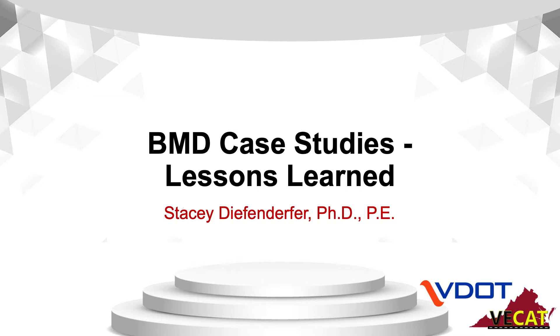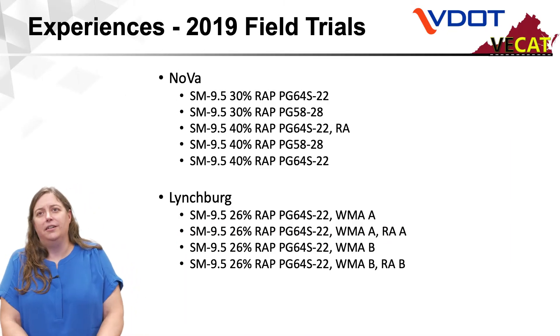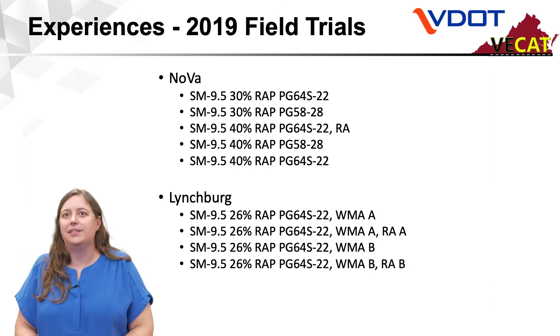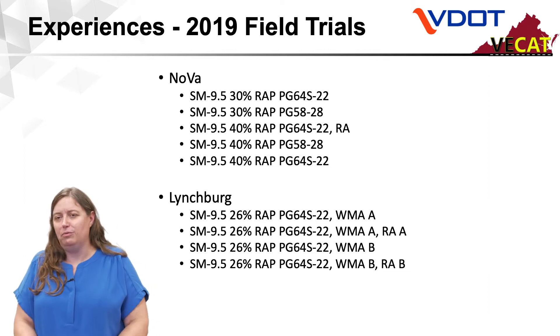Hello, I'm Stacy Diefenderfer. I'm a research scientist at VTRC and I'm going to talk a little bit about balanced mix design case studies and some of the lessons we've learned. To give you an idea of the kind of experience that Virginia has had with balanced mix design, I've got some slides showing the projects that we've been doing.